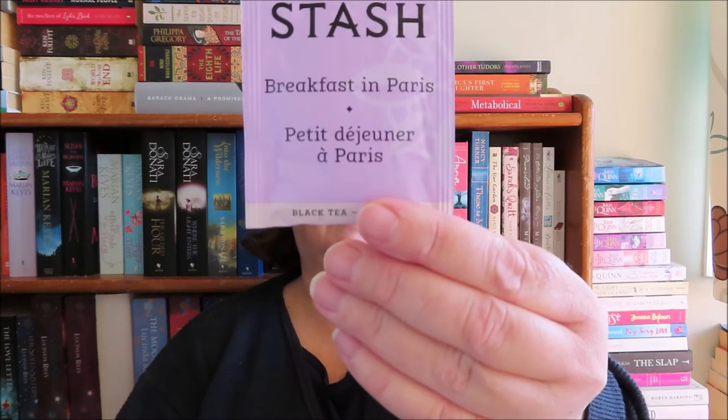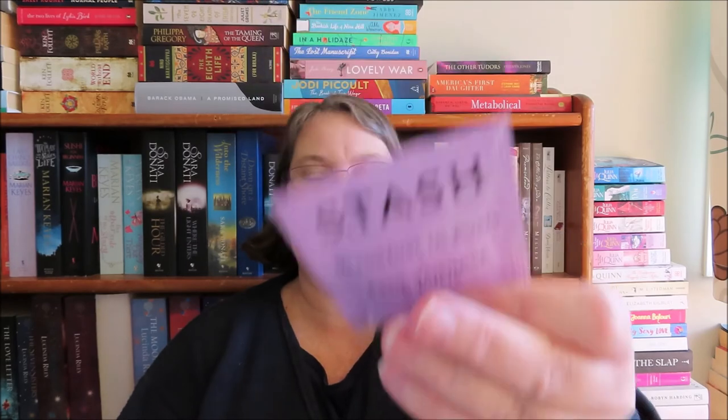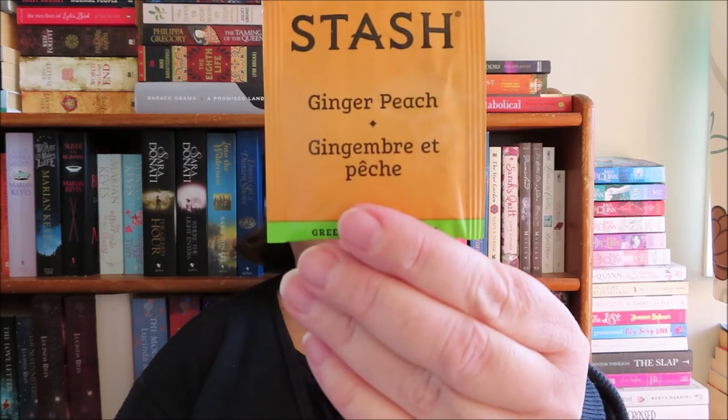And then there are some tea bags — just two. We have got Breakfast in Paris, which is a blended black tea with lavender, bergamot oil, and vanilla extract. And we have got Ginger Peach Green Tea with ginger root, natural peach flavour, and matcha. We're not trying them on camera if anybody knows me from any other channel.